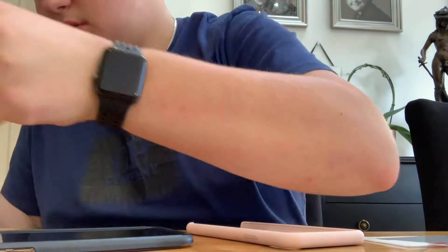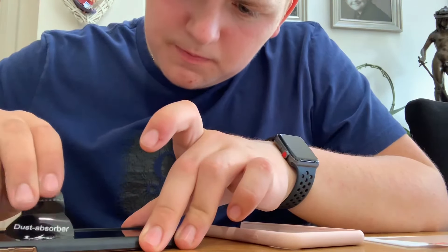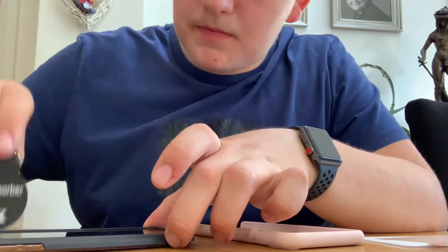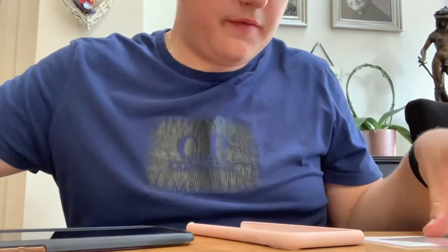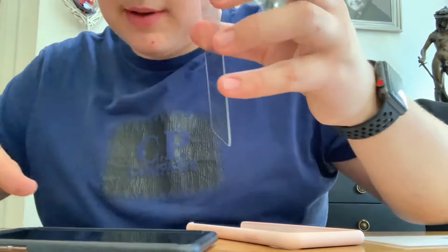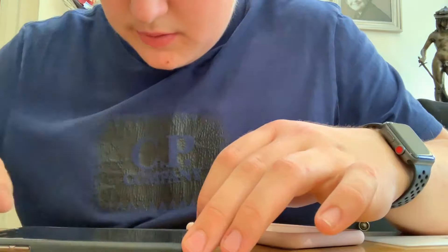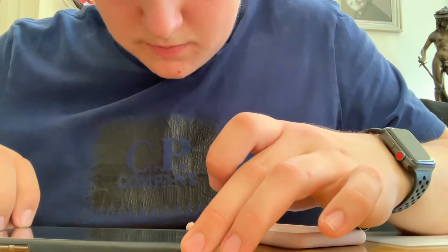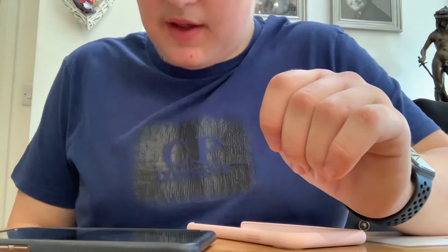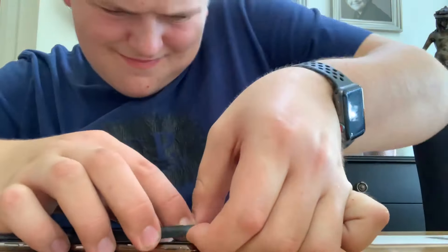I'm just doing this to get dust particles and stuff off. That's good enough. Peel this off. I need to make sure it's the right way up. Let that do its thing. Let me take this thing off.